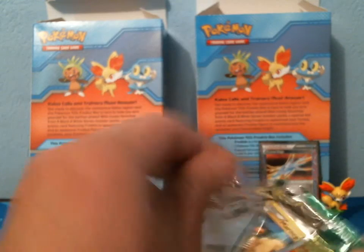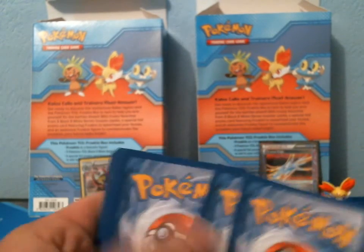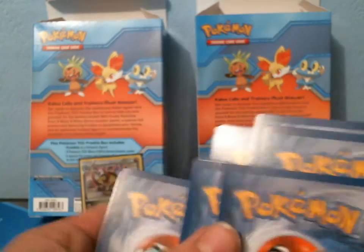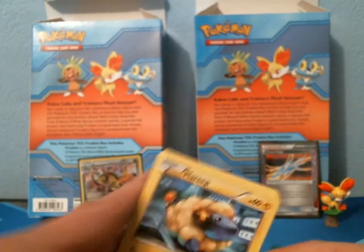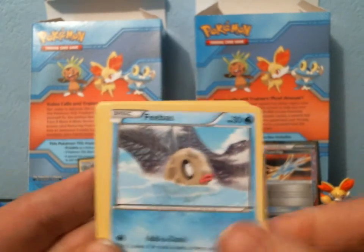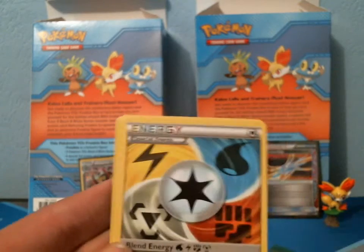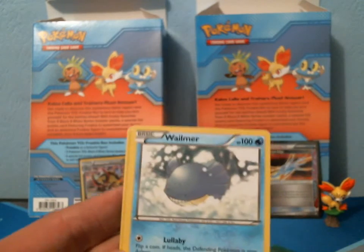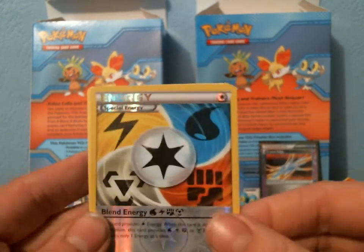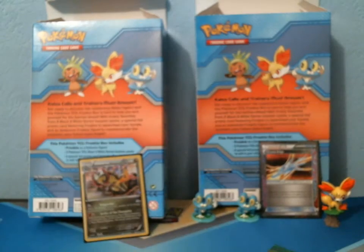Next Dragons Exalted pack: we have a Mareep, Nosepass, Feebas, Cubone, Gothita, Sawk, a Blend Energy, Wailmer, Reverse Blend Energy — that's cool — and a Rare Beautifly.